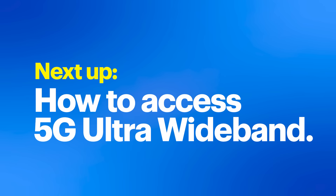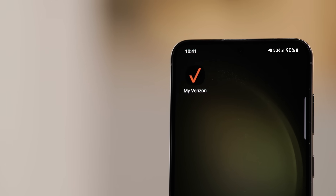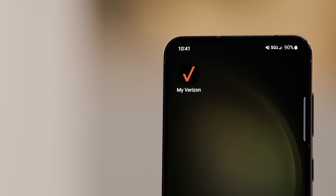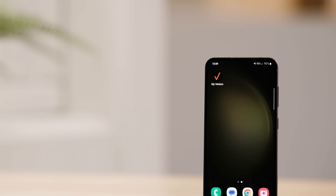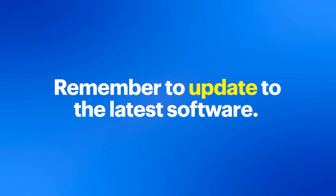To take full advantage of Verizon's 5G Ultra Wideband, you must have a Verizon plan that gives you access to the 5G Ultra Wideband service. You will also need to have a device that supports the service. Your device may already support 5G Ultra Wideband and just need an update — make sure you go into the settings and update to the latest software.